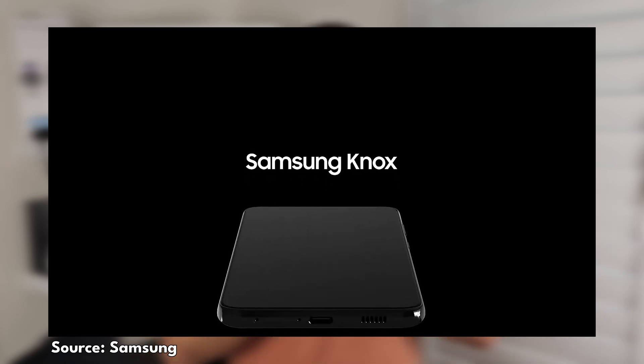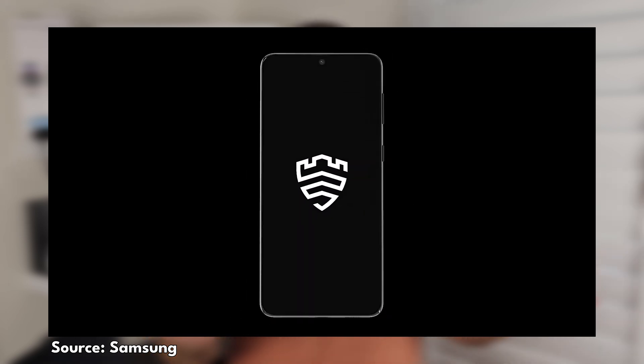Hi everyone, welcome back to Tech With Benefits, Daniel here. Samsung Knox is Samsung's security offering that protects your smartphone right out of the box. It's inbuilt into a range of Samsung products, not just their smartphones.